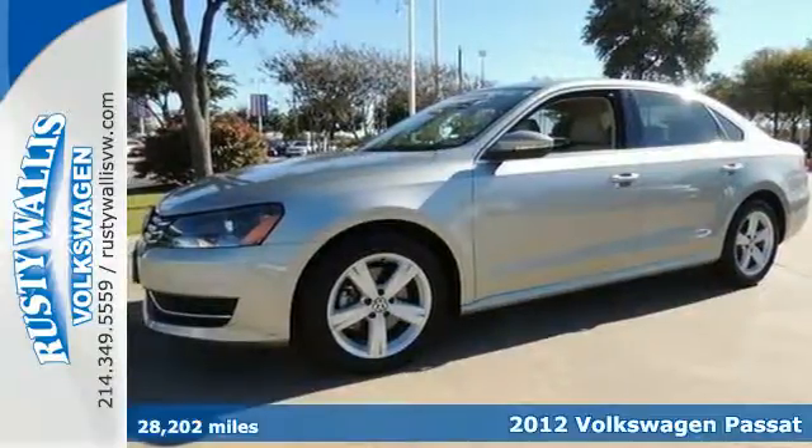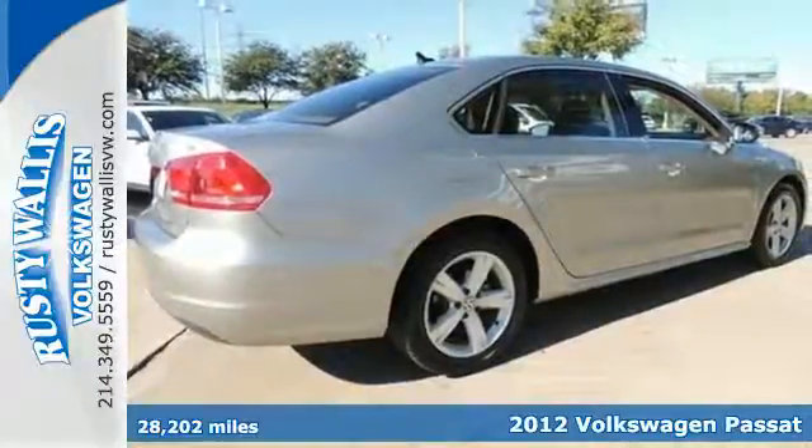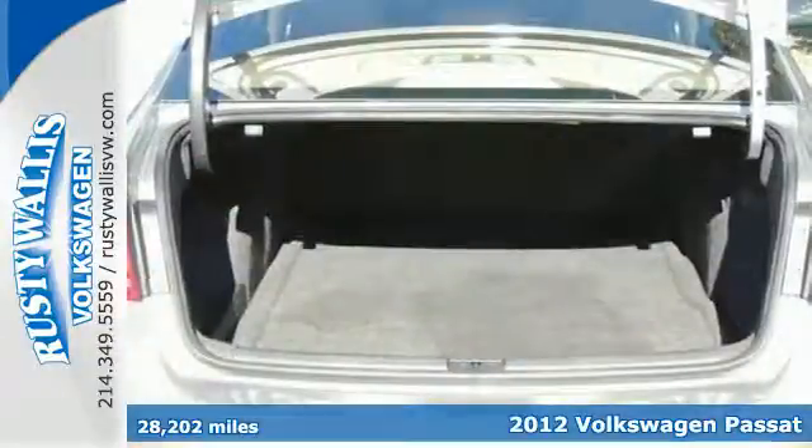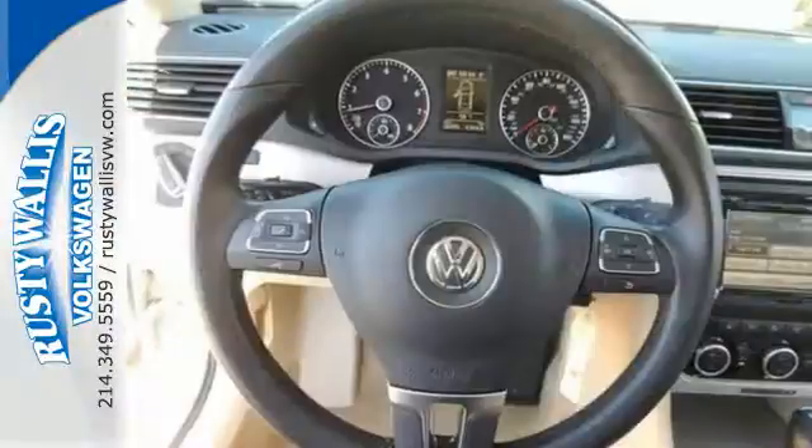It's a 2012 Volkswagen Passat. With a combination of space and comfort, this sedan is a must-have. It has a forgiving four-wheel independent suspension and stability and traction control.